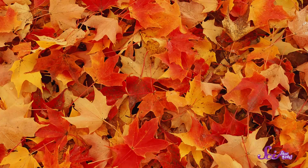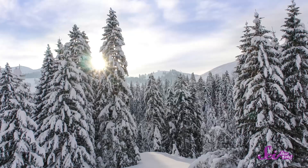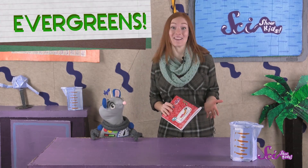Hi guys! Squeaks and I are just getting back from a nature walk! In the fall, we like to collect leaves and figure out which tree they came from, but it's winter here and the plants we're looking at don't lose their leaves. So we used our field journal to draw pictures of the evergreens we saw instead.